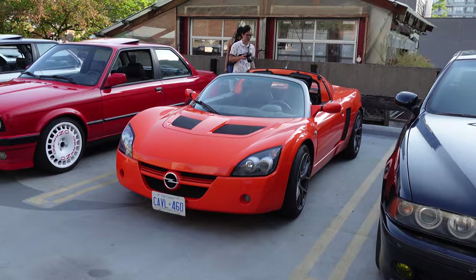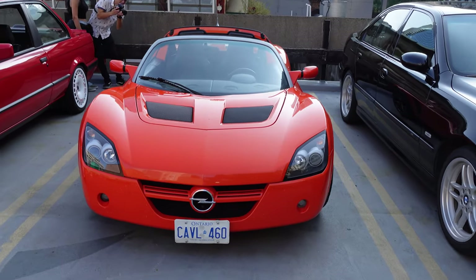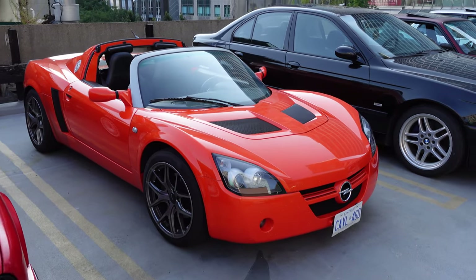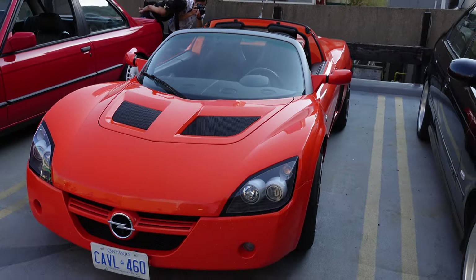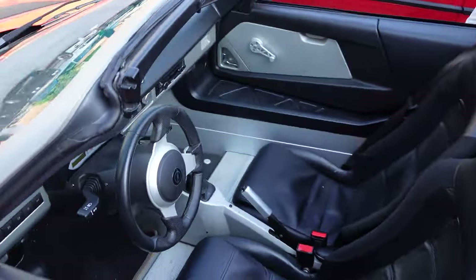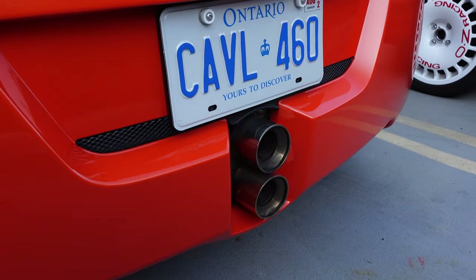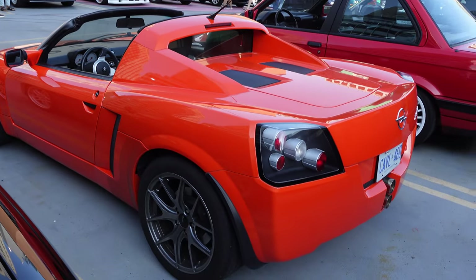Opel Speedster — very cool. I think there are only maybe two or three of these lingering around Ontario. If you grew up playing Gran Turismo, Sega GT, or Forza Motorsport, you'll probably recognize this car — basically a German Lotus Elise. It could be offered as an Opel Speedster or a Vauxhall VX220 depending on the market. This one is from Germany so it's left-hand drive. Up close inside it's pretty bare bones — basically just a steering wheel and a shifter. One of my favorite parts is the double-stacked center-exit exhaust at the back. Always a nice treat to see an Opel Speedster outside of Europe.